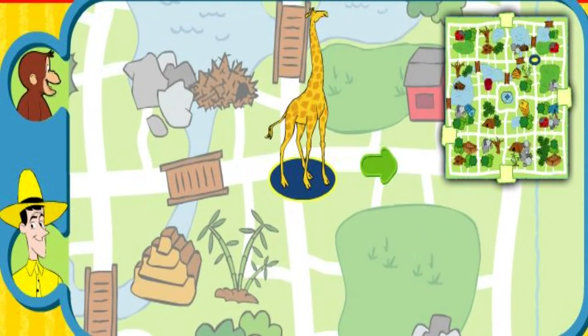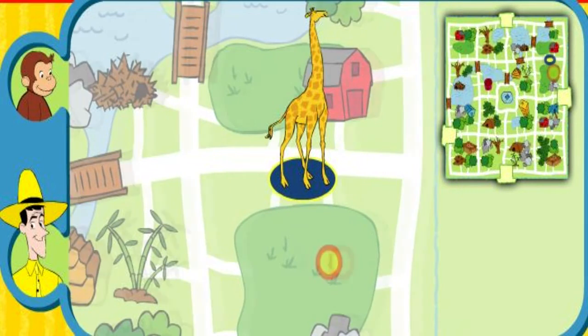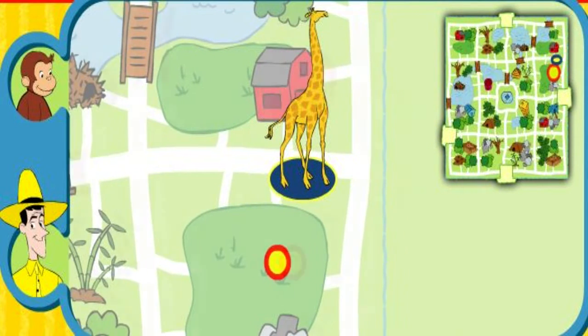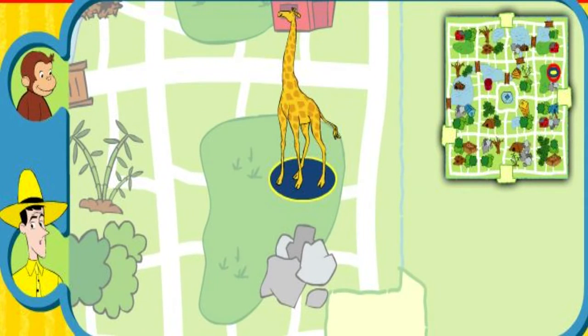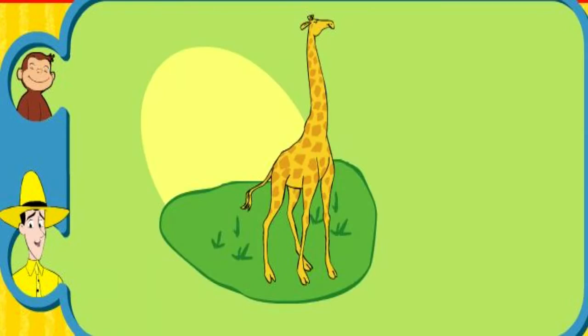That's not his home. Yay! You found his home. The giraffe eats leaves and lives in a grassy savanna. Thanks for helping. Click the green button to help another animal.